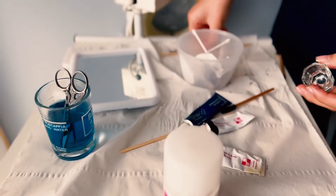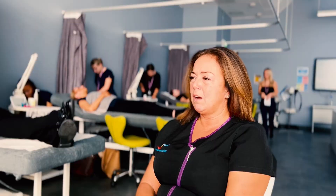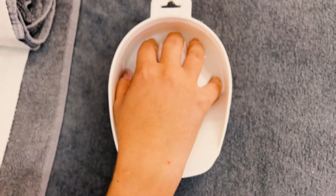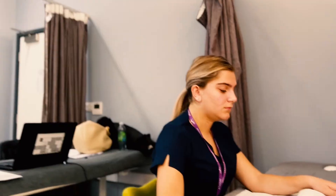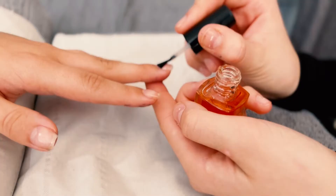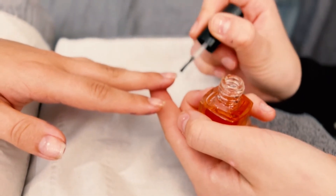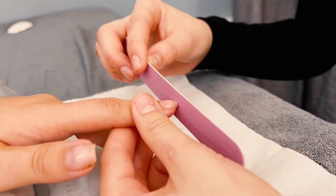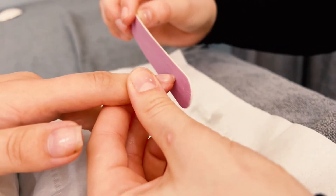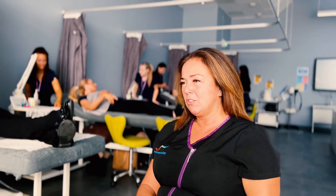Level 2 Beauty Therapy is a grounding in modern industry beauty therapy treatments, such as eye treatments including lash lift and waxing, facials, manicures, pedicures, and this year we've introduced gel nails as well to keep it more up to date with industry standards.